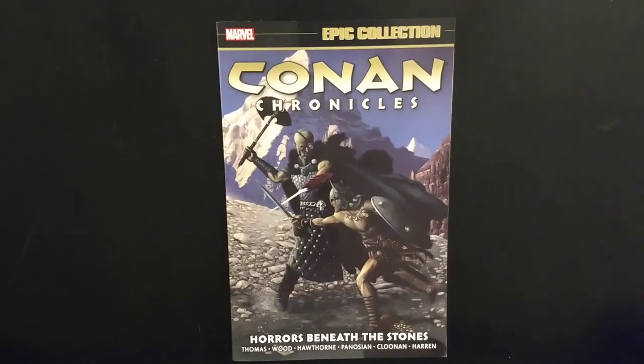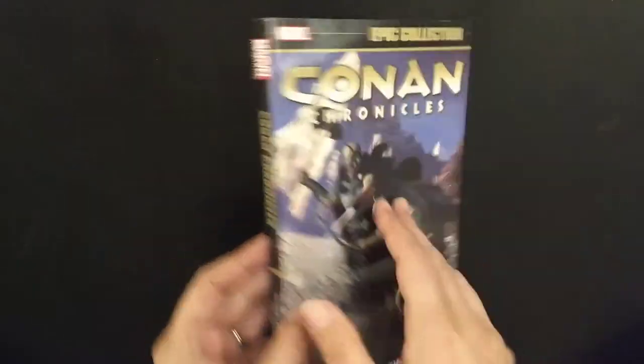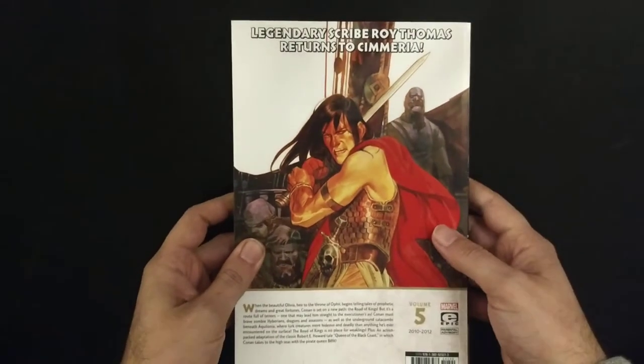Hey there! Welcome to another DeviantFun Flash Review. Today we bring you an epic collection from Conan — Conan Chronicles. This is Conan's Epic Collection Volume 5.